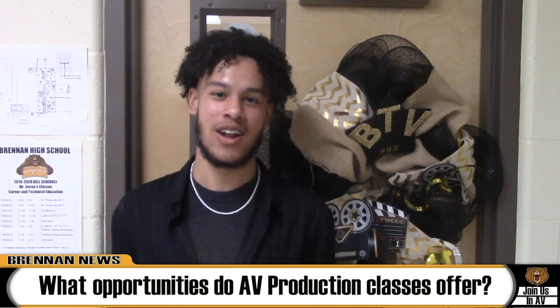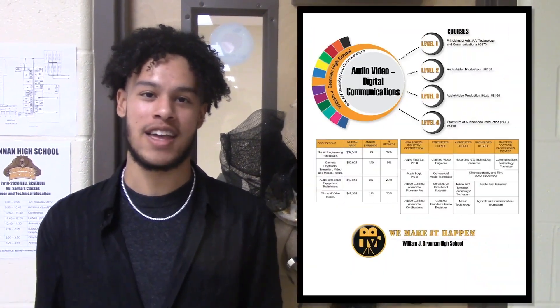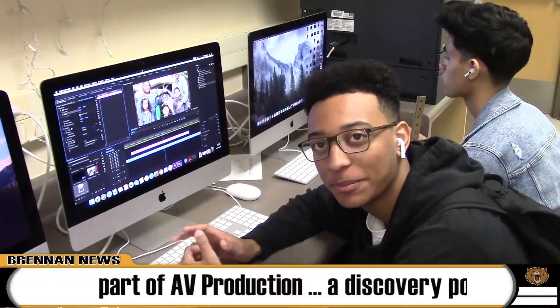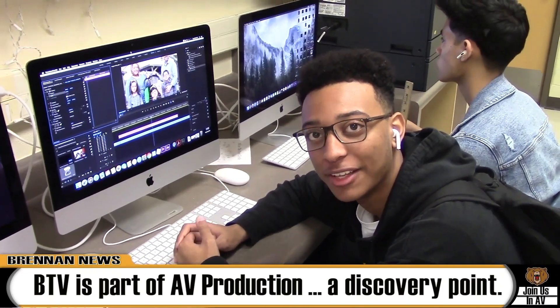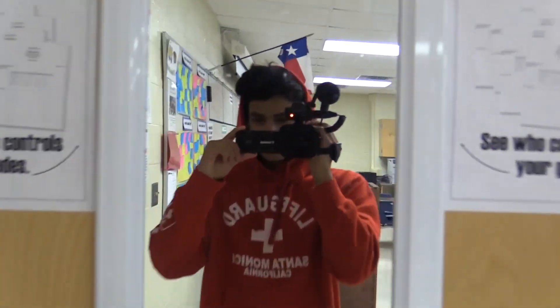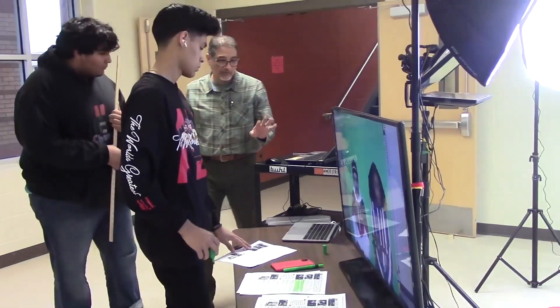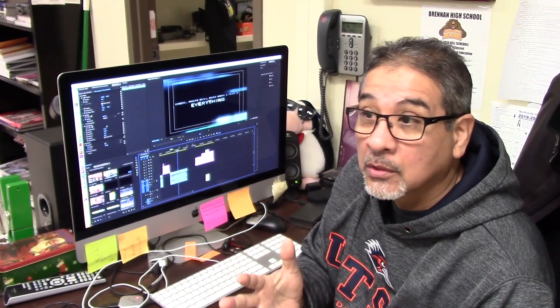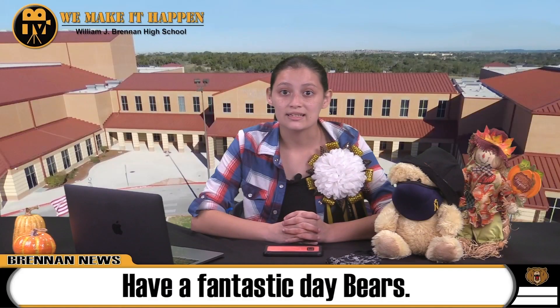This class is a great opportunity for people who like to video edit, who want to get into broadcasting, and who like to do filming. BTV is a place where everybody can find what they love — it is a discovery point in your life. We edit, we shoot, and you can take advantage of many different jobs. You can be a shooter, before the camera, behind the camera, or do sound. There are many roles you can play in this course. Have a good day, Bears.